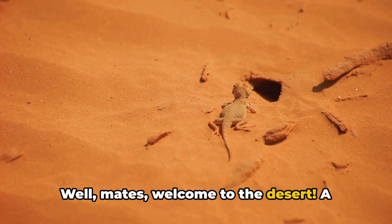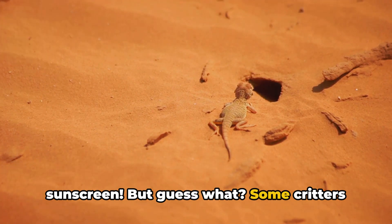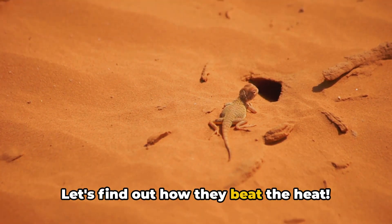Well, mates, welcome to the desert, a place so hot even the cacti need sunscreen. But guess what? Some critters call this scorching sandbox home. Let's find out how they beat the heat.